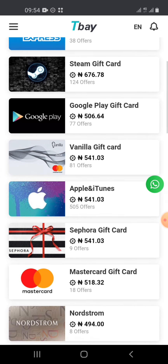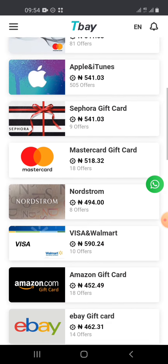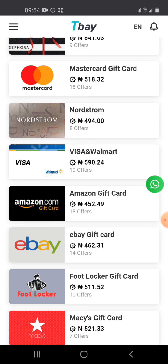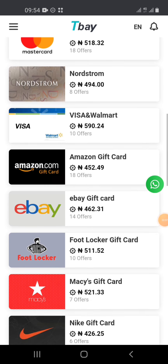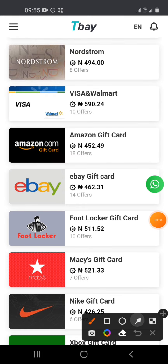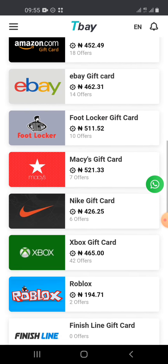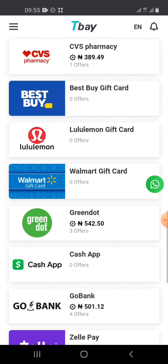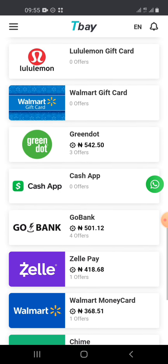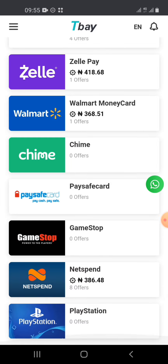TB was built specifically for gift cards and has a mobile app — you can use the app or website. You can see eBay, Amazon, Visa, Nordstrom, and many gift cards you've never even heard of. If someone asks you for any gift card, TB sells everything. Their verification is easy, and you can apply to become a merchant for unlimited gift card access.